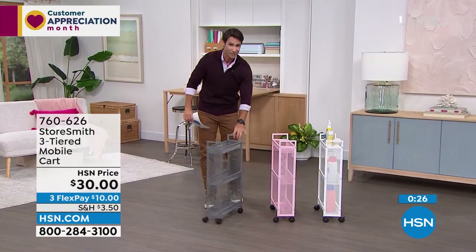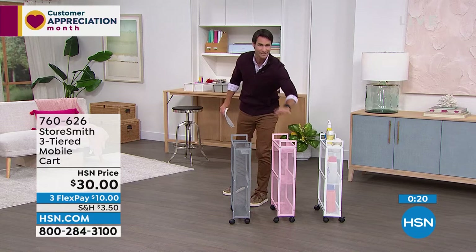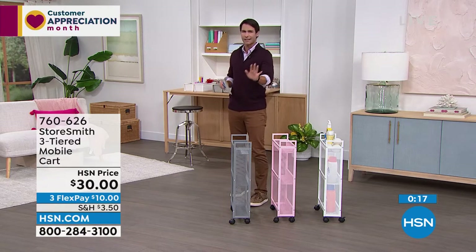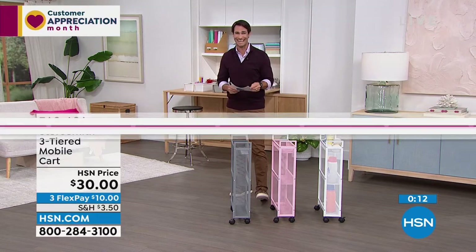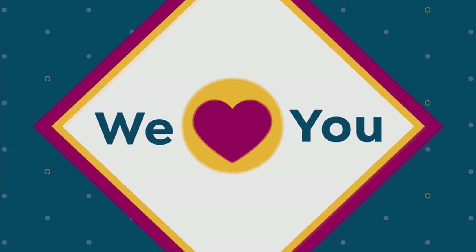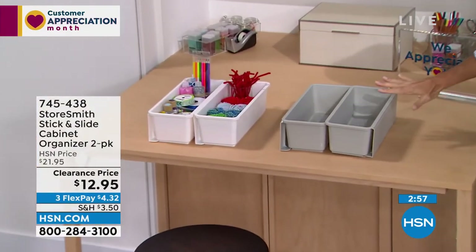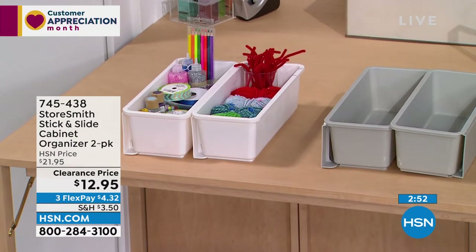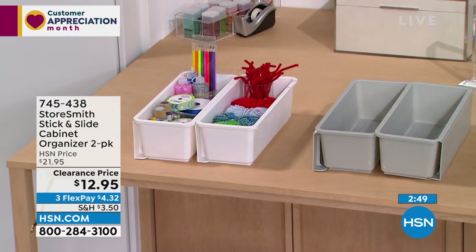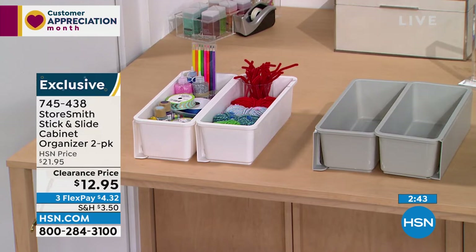Just want to show everyone how slim this is — take a look around your home, where are those awkward nooks? This might be the solution. I have about twelve items to show you today. Next up: when you open a cabinet you can put things on the bottom, but what about creating space a little higher? From Storesmith, it's the Stick and Slide cabinet organizer — you're getting a two-pack for twelve ninety-five.